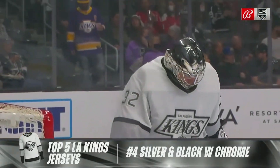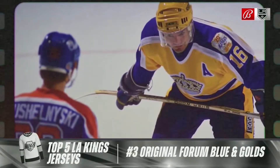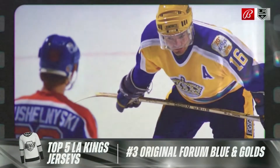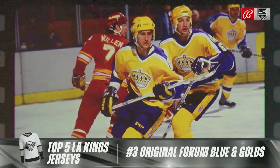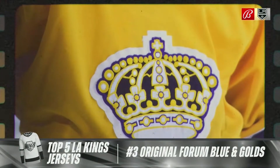I would probably have that one a little bit higher. But at number three, what do we think of these forum blue and gold jerseys? The Kings wore these throughout the 70s, and it was their original jersey in the 1967 inaugural season. We absolutely love them. Are you crazy?